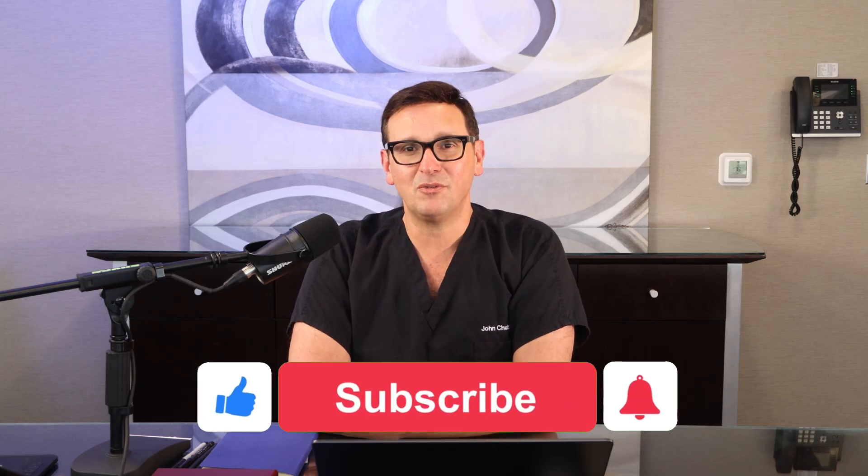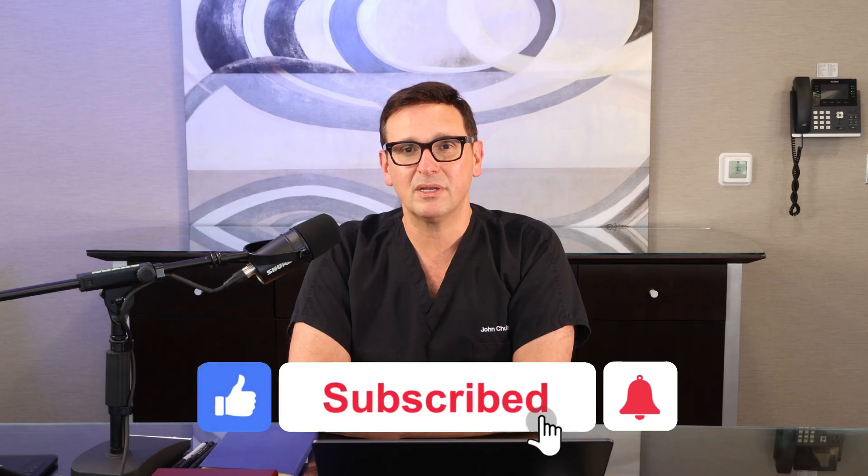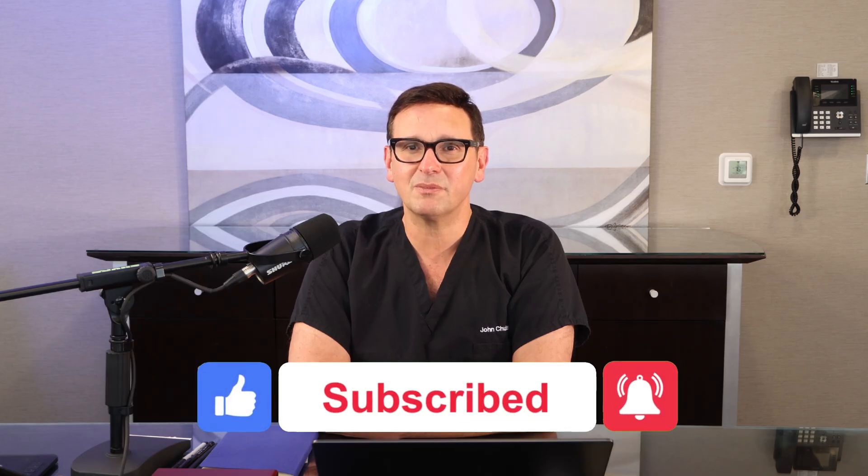If you found this video helpful, please share it with somebody you care about. Skin cancer awareness saves lives. And sometimes just one conversation can make all the difference in the world. And as always, I'd love to hear from you in the comments. Have you ever had a suspicious mole or skin spot checked? Have you had skin cancer? What treatment did you have? How were your results?